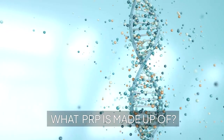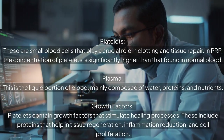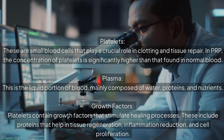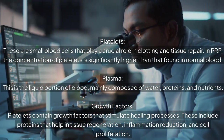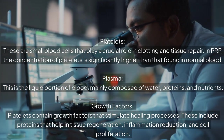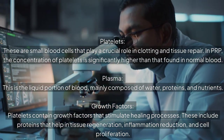What PRP is made up of: Platelets — these are small blood cells that play a crucial role in clotting and tissue repair. In PRP, the concentration of platelets is significantly higher than that found in normal blood. Plasma is the liquid portion of blood, mainly composed of water, proteins, and nutrients.